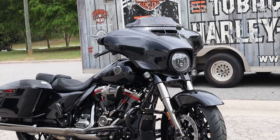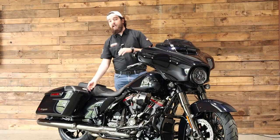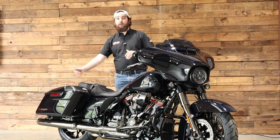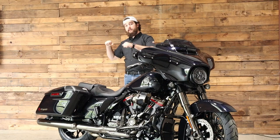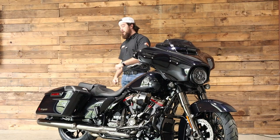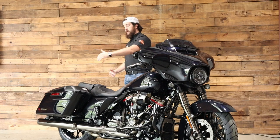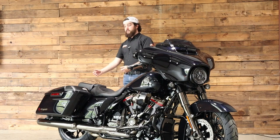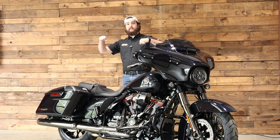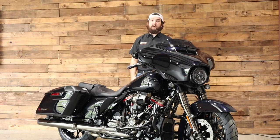Inside these bags, there's actually a little extra gift with the CVO. With the Street Glide CVO, it's going to come with a CVO cover for the bike and also bag inserts. When you're doing some longer touring, you can put the inserts on either side of the bag and load them up with your stuff for your trip. Then when you get to the hotel room, slip open the bags, pull the inserts out, and carry them right up to the hotel room so you've got everything with you.